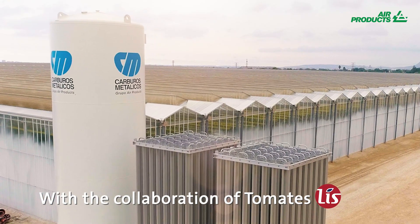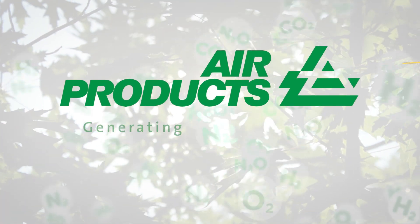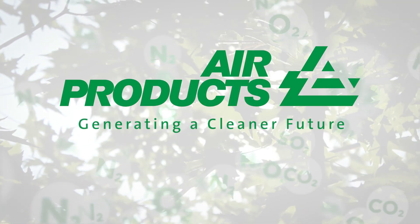Contact us for more information. Air Products — generating a cleaner future.